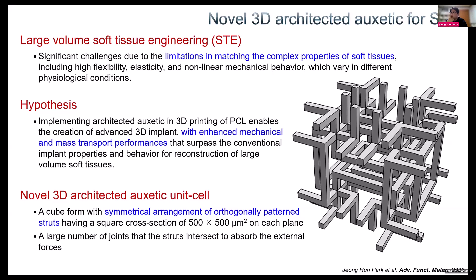In terms of large volume soft tissue engineering, we still have significant challenges due to the limitations in matching the complex properties of these soft tissues, including flexibility, elasticity, and nonlinear mechanical behavior. My hypothesis is that if we implement an architected auxetic in 3D printing of PCL, we can create clinically viable advanced 3D implants with enhanced mechanical and mass transport performance.